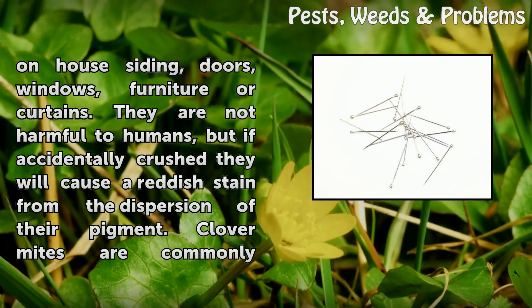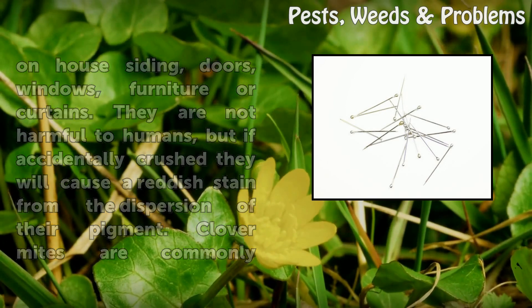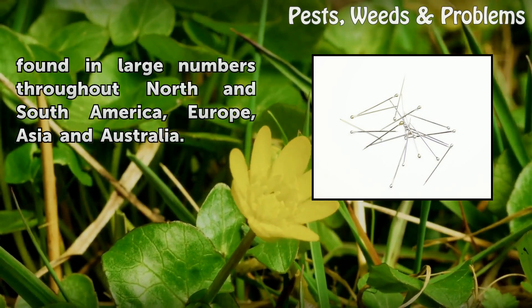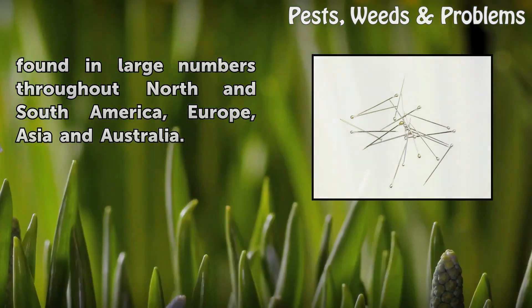They are not harmful to humans, but if accidentally crushed they will cause a reddish stain from the dispersion of their pigment. Clover Mites are commonly found in large numbers throughout North and South America, Europe, Asia, and Australia.